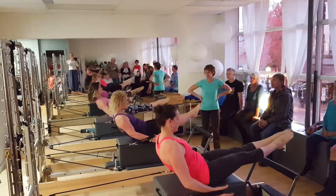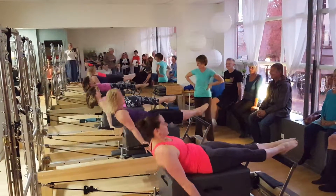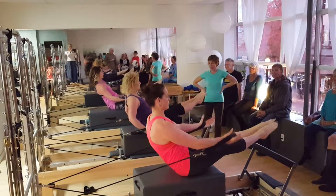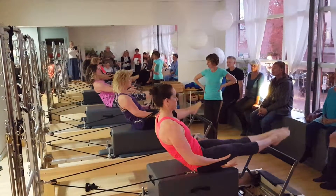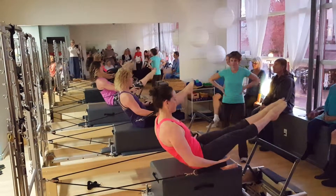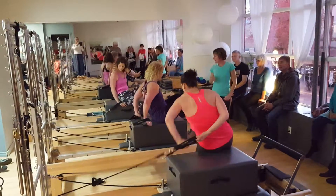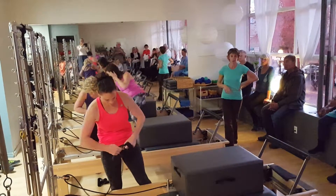If you stick with your Pilates, you too can be up here doing this next time. It's an easy class to teach because I pretty much thought it'd be.